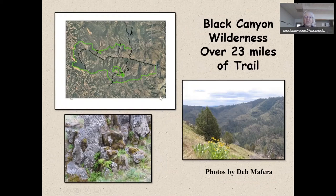Another place to really look at these column structures is hiking down through Black Canyon Wilderness — this is all Picture Gorge Basalt. You're stretching from the upper end of Black Canyon Wilderness all the way down to the South Fork of the John Day River, with lots of opportunity for hiking and looking at a lot of basalt.